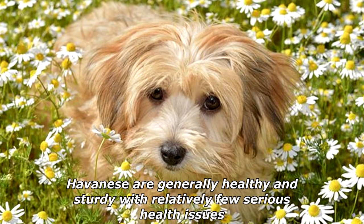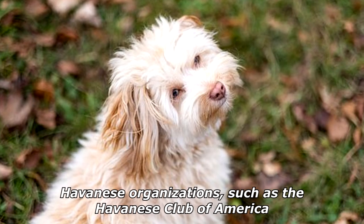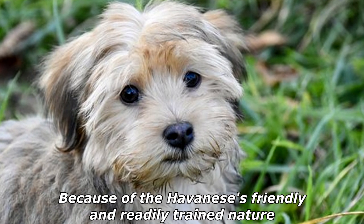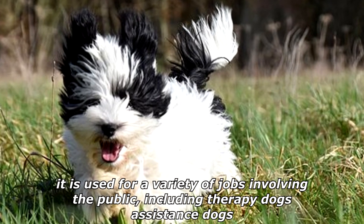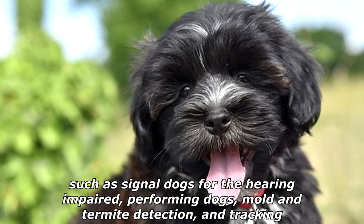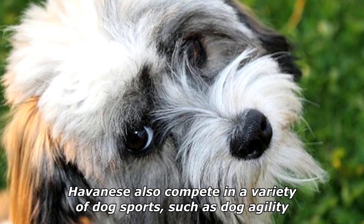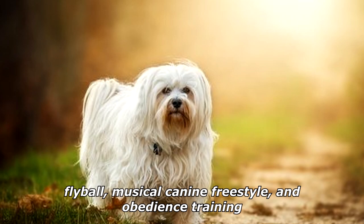Havanese are generally healthy and sturdy with relatively few serious health issues. They typically live 14 to 16 years. Havanese organizations such as the Havanese Club of America monitor genetic issues to prevent propagation within the breed. Because of the Havanese's friendly and readily trained nature, it is used for a variety of jobs involving the public, including therapy dogs, assistance dogs such as signal dogs for the hearing impaired, performing dogs, and mold and termite detection and tracking. Havanese also compete in dog sports such as dog agility, flyball, musical canine freestyle, and obedience training.